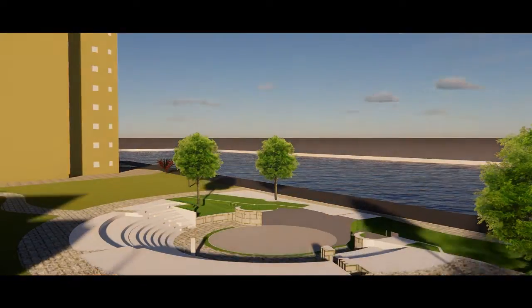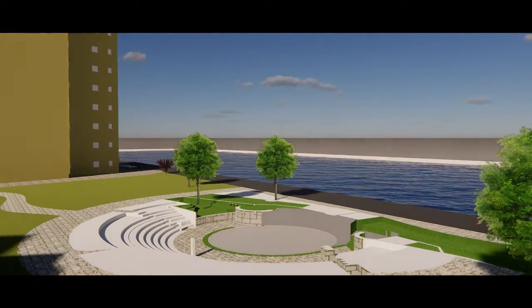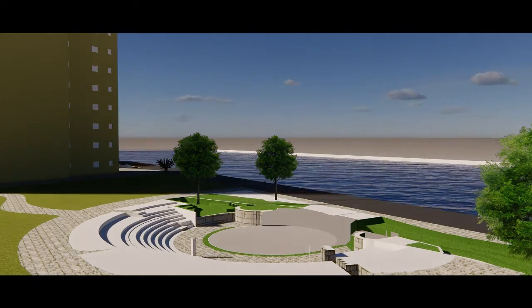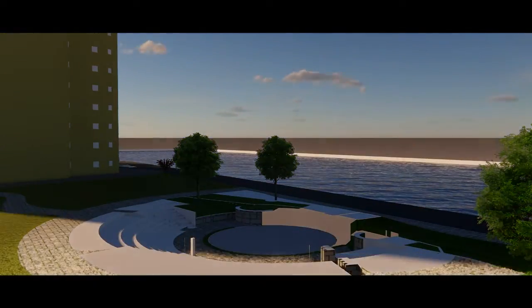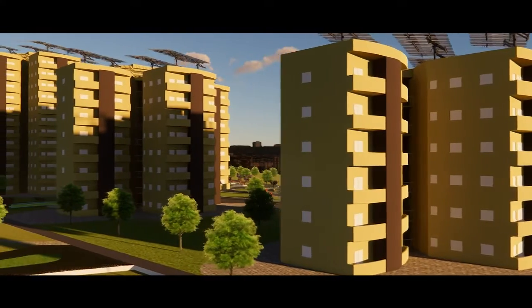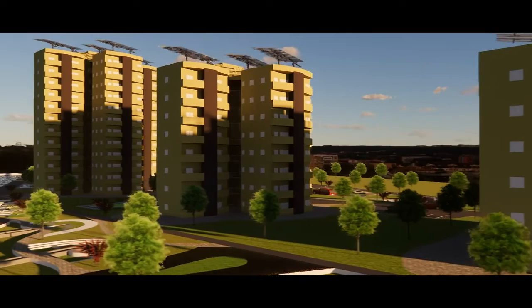Open areas and breakout spaces are also an integral part of our design to improve connection to outdoor spaces. Special attention has been given to the species of plants for xeriscaping, which also contributes to further reduction in water consumption on the site.